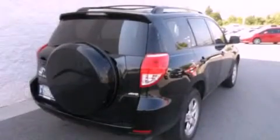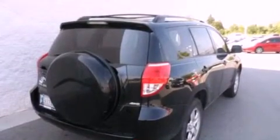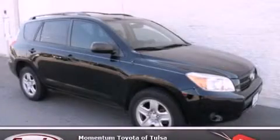With an EPA estimated rating of 28 miles per gallon on the highway, fuel efficiency does not take a back seat. This automobile won't last long at this price. Call and arrange a test drive now.